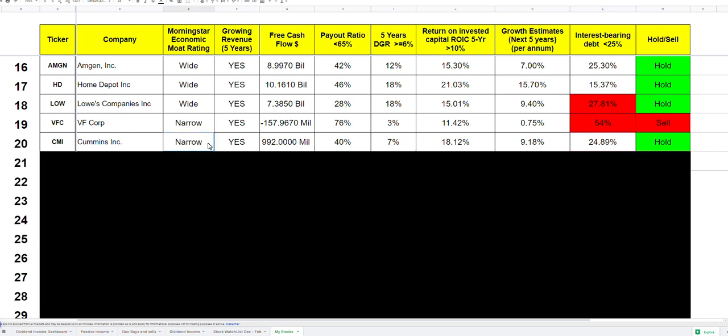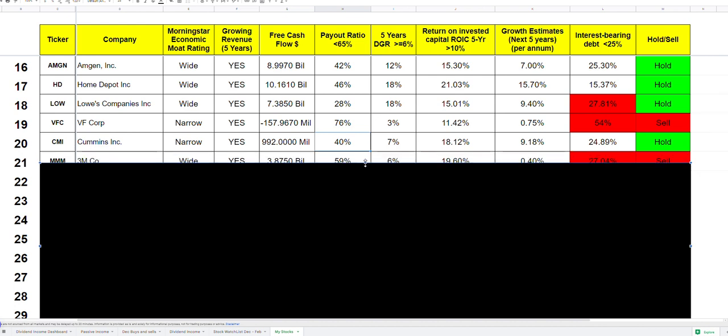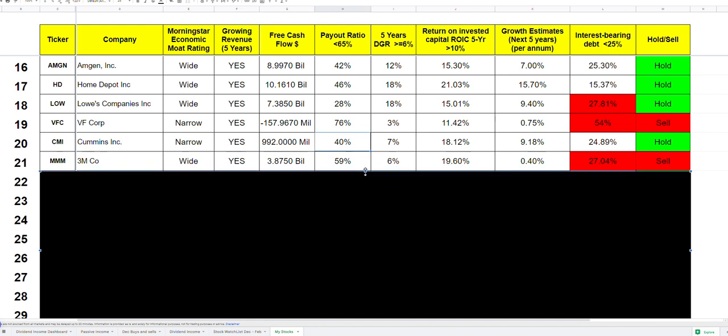Cummins is a company I do like having in my portfolio. It has a narrow economic moat, growing revenue, enough cash to cover dividends, a low payout ratio, a five-year growth rate of about 7%, and return on invested capital of about 18%. Analysts expect earnings to grow about 9% per year. However, the interest-bearing debt is just below my target and free cash flow is a bit low, so I'm being careful. For now I'll hold through 2023 and see how things go.